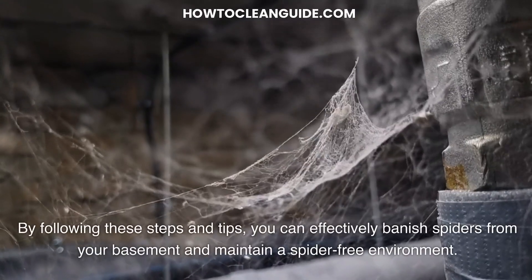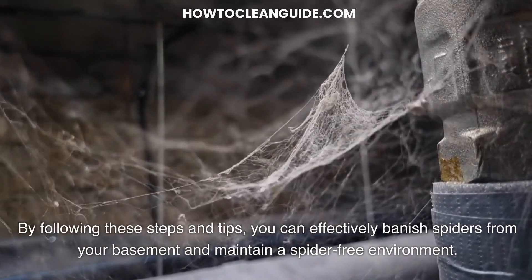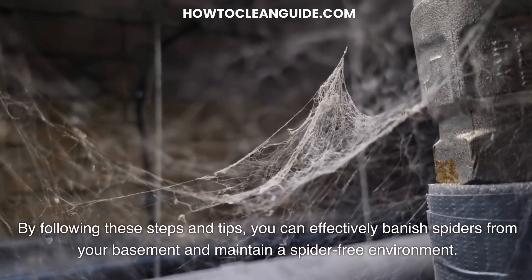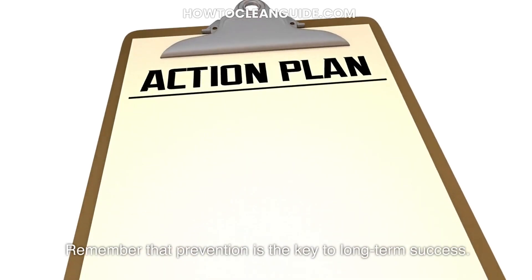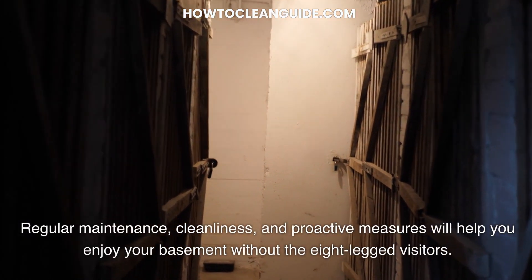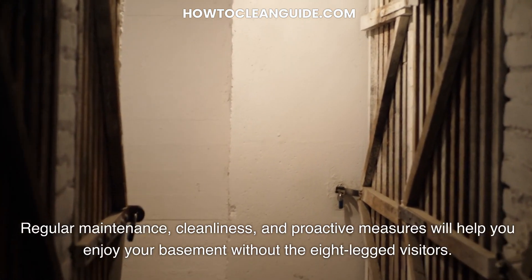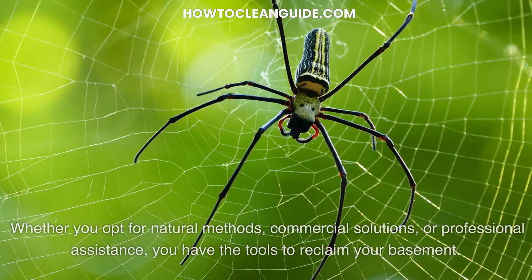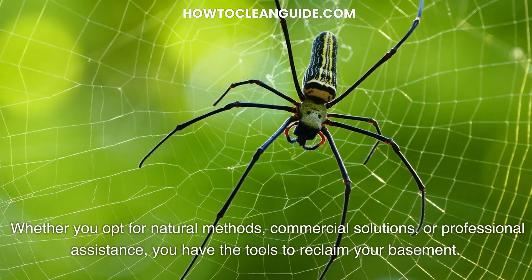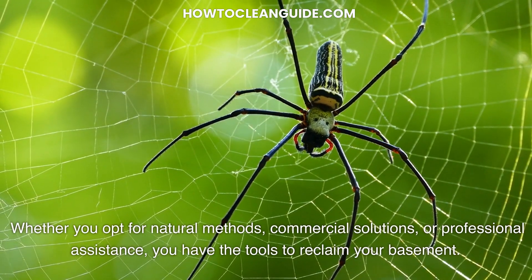By following these steps and tips, you can effectively banish spiders from your basement and maintain a spider-free environment. Remember that prevention is the key to long-term success. Regular maintenance, cleanliness, and proactive measures will help you enjoy your basement without the eight-legged visitors. Whether you opt for natural methods, commercial solutions, or professional assistance, you have the tools to reclaim your basement.